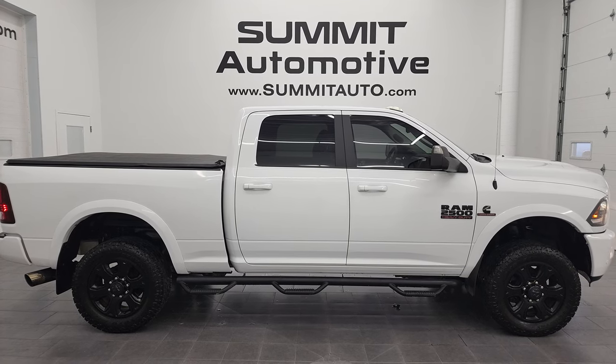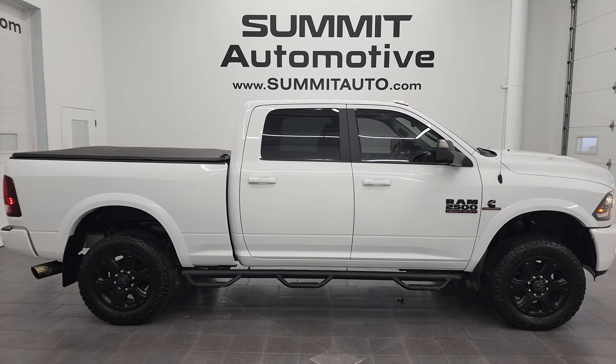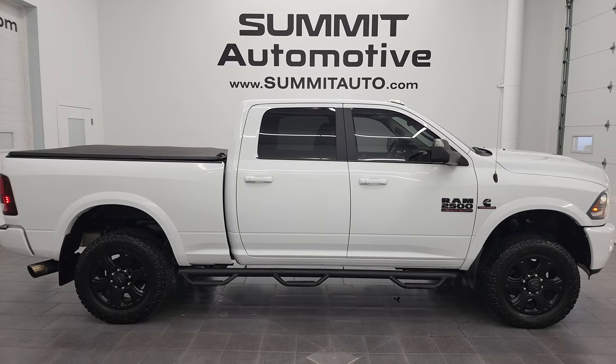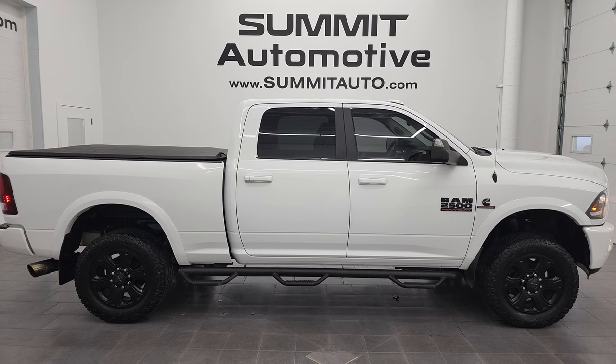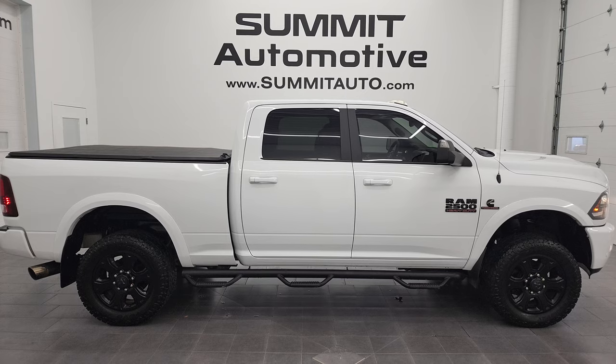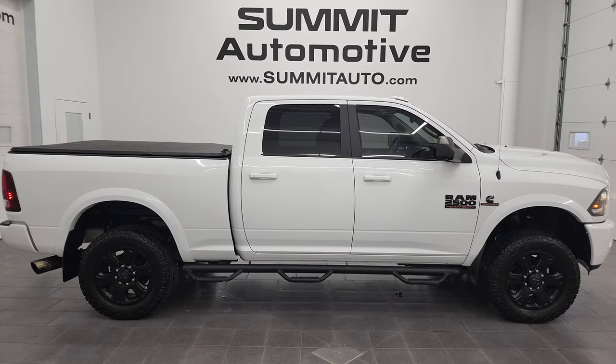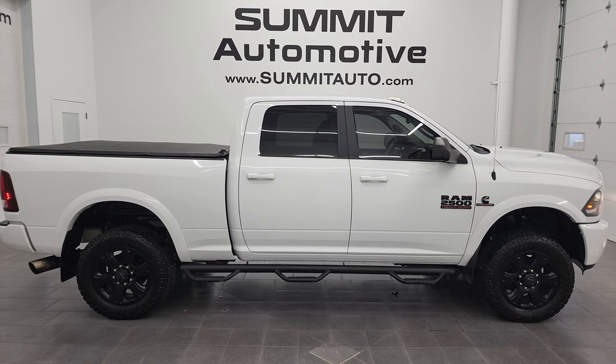You'll see a link to more Ram 2500 truck videos like this one in the upper right, a link to this vehicle on our website in the lower left, and a link to one of our latest YouTube videos in the lower right. Click those and check us out — we're super excited to help you with this ultra clean 2017 Ram 2500 Crew Cab Short Box Laramie Sport in bright white clear coat. Thanks again for checking out the video. Remember to like, subscribe, and share on the YouTube channel. I really appreciate it. Thanks again.